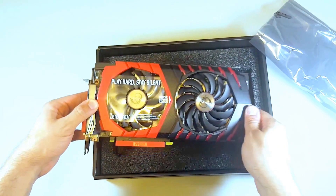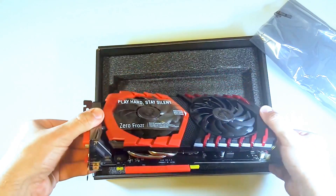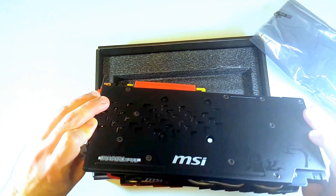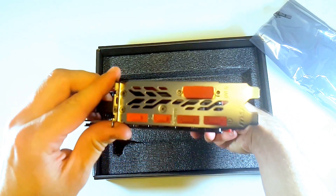Here is the card itself — that looks absolutely gorgeous. I can't wait to see this in action with the LEDs on. I do like how they shielded the bottom; not many cards are doing that these days. Take a look at the ports there.